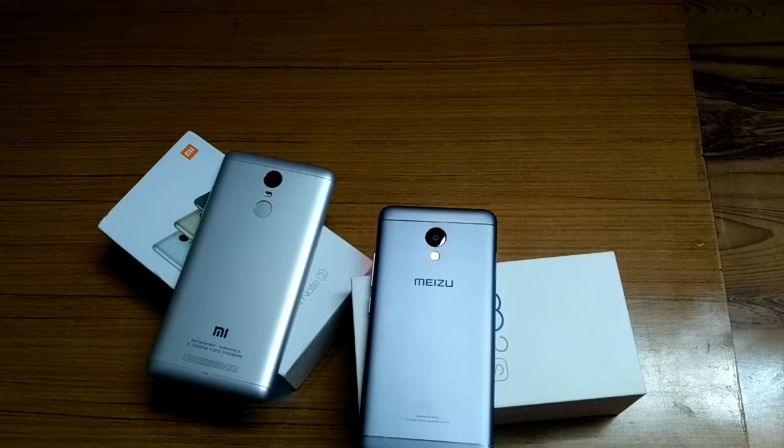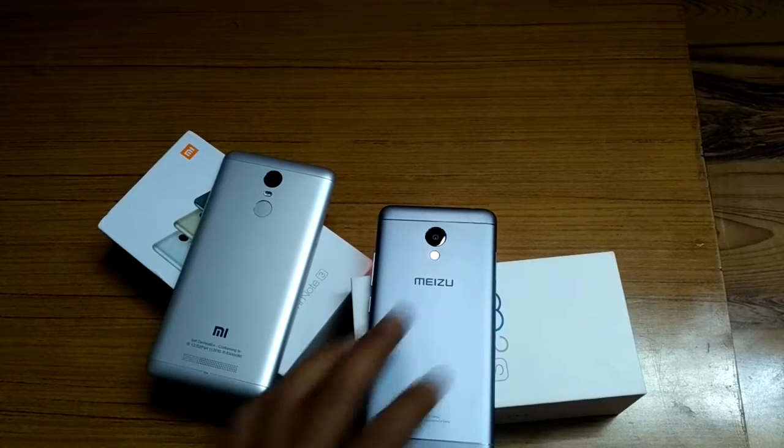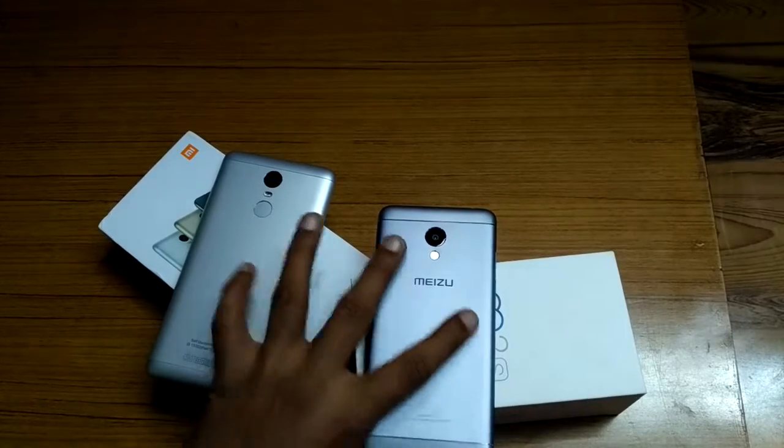Talking about the battery, the Redmi Note 3 is a clear winner with a massive 4,550mAh battery, whereas the Meizu M3s comes with a 3,020mAh battery.